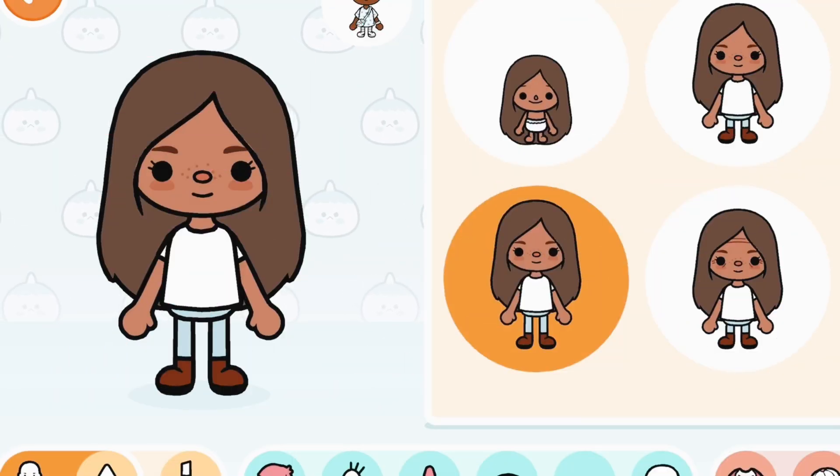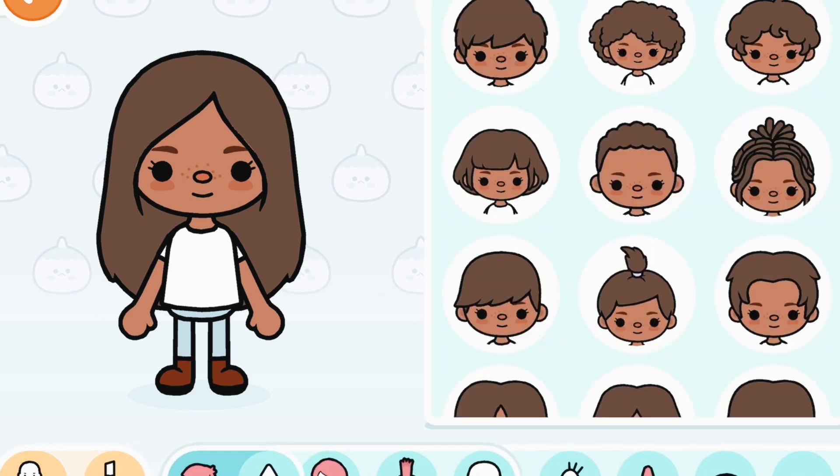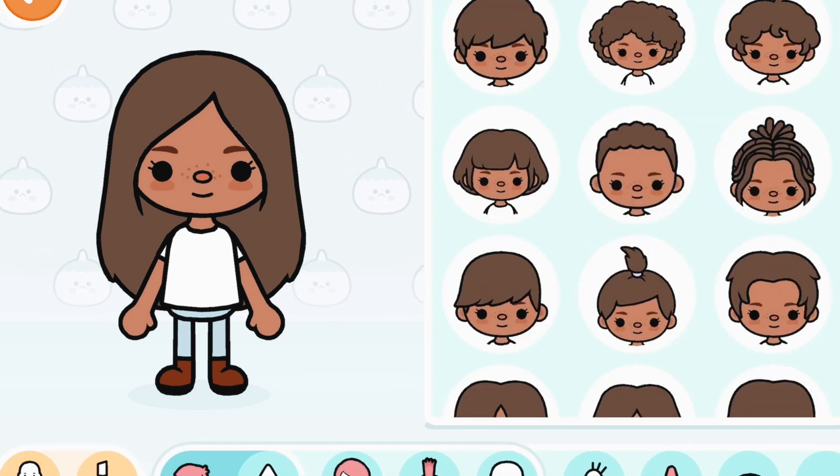Okay, so we have my character here and we're ready to dress her up. But make sure to watch till the end so I can show you guys a new cute detail in Toca Boca. Alright, so let's take a look at these hairstyles.